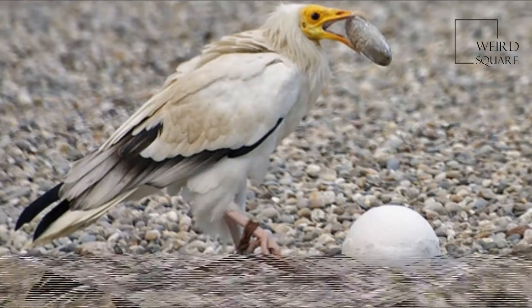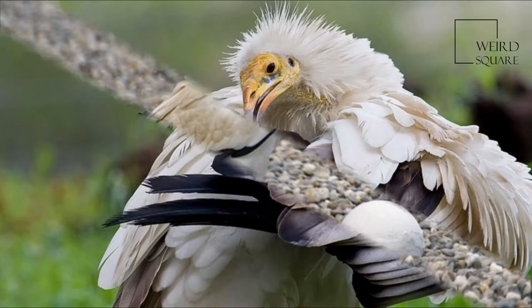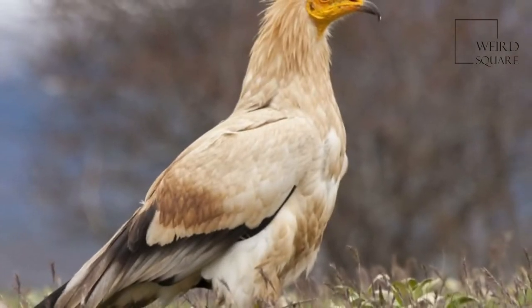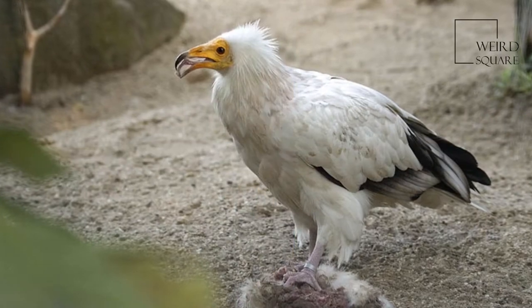The use of tools is rare in birds, and apart from the use of a pebble as a hammer, Egyptian vultures also use twigs to roll up wool for use in their nest. Egyptian vultures that breed in temperate regions migrate south in winter, while tropical populations are relatively sedentary.